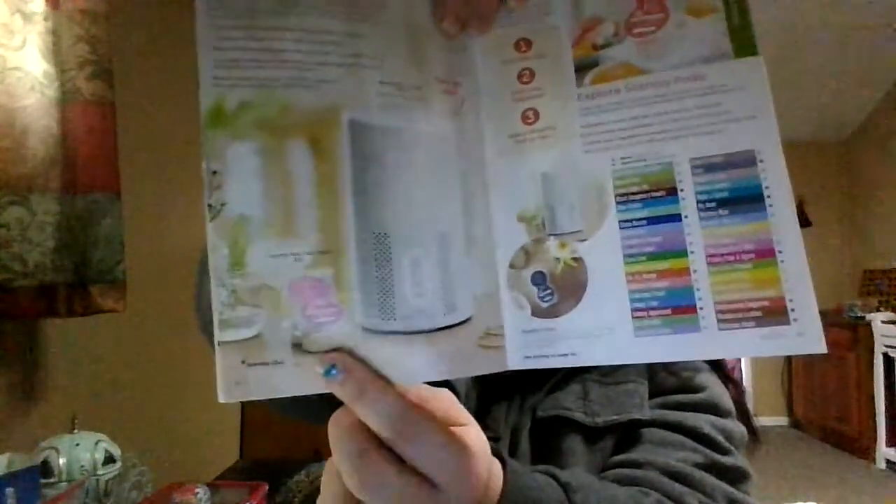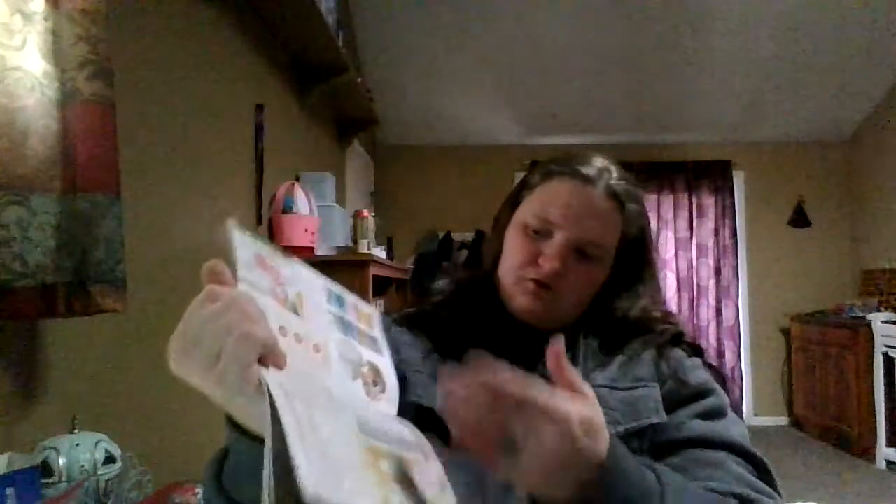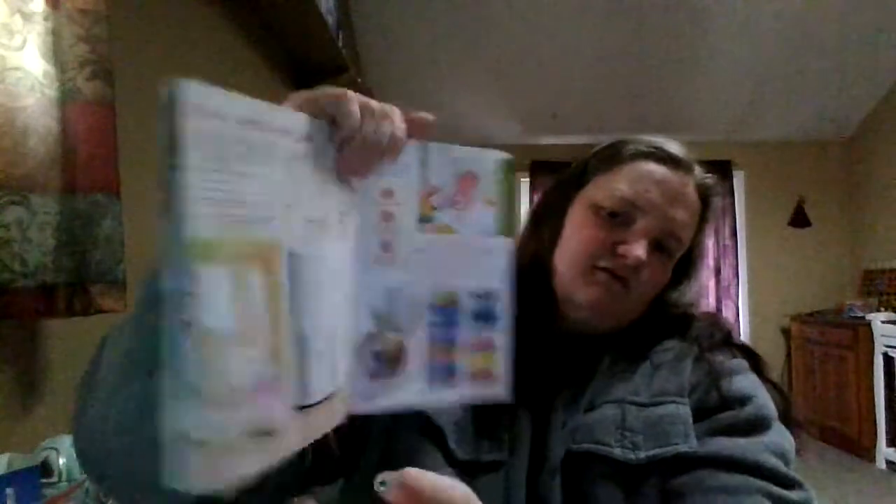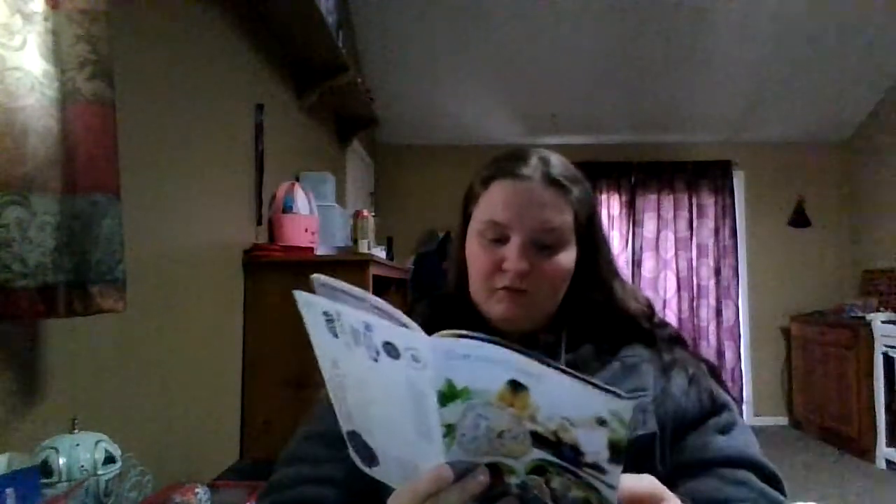We do still have our air purifiers, and they take our pods — the same kind of pod used in our fan diffusers can be used in our air purifiers. We also sell refill filters for them. We have plenty of pods you can buy. Our wall fan diffuser has a new color — if you guys like those, go for it.